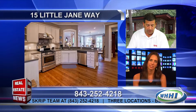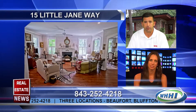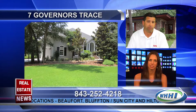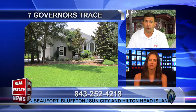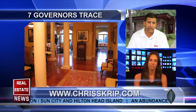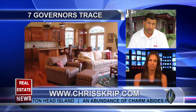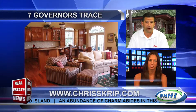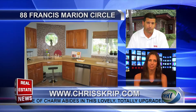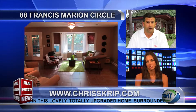The next property I wanted to share with you is over at Seven Governor's Trace over on Cat Island. That four-bedroom, three-and-a-half-bath property is also priced really aggressively at $559,000. And then the last property is over at 88 Francis Marion Circle in the Royal Pines Subdivision over on Ladies Island — a three-bedroom, two-bath ranch priced at $159,000.